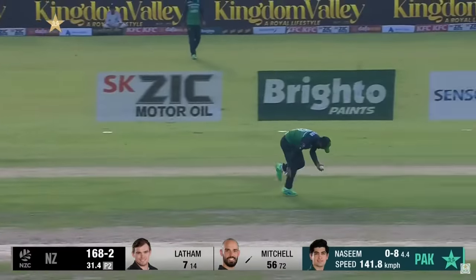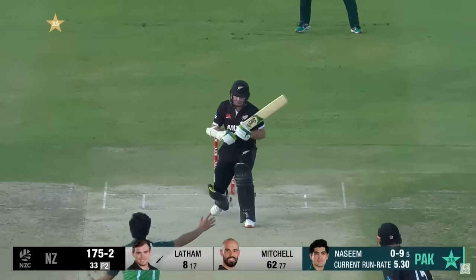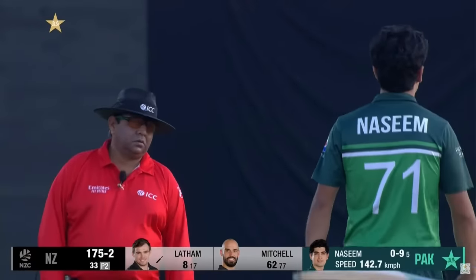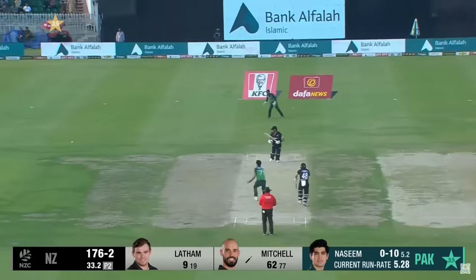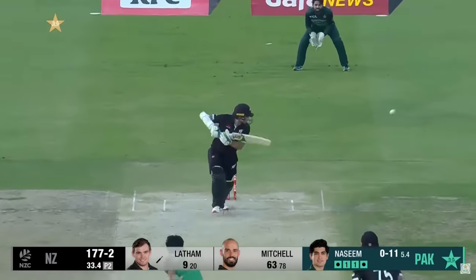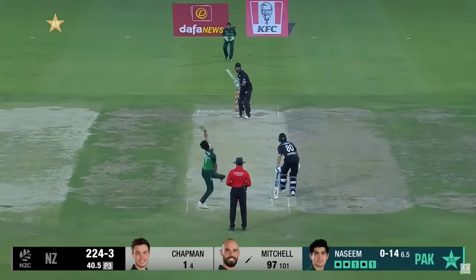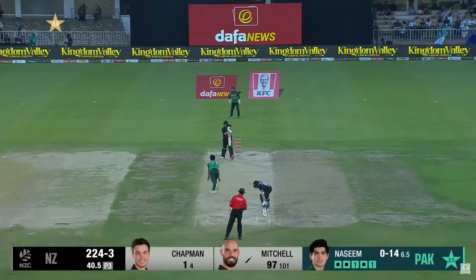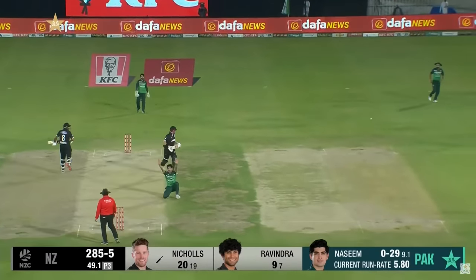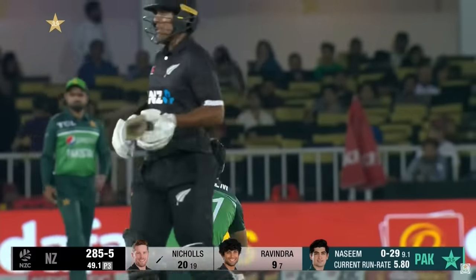Good running — probably pitched outside leg stump. Big appeal from Nassim Shah, but nobody but him interested.